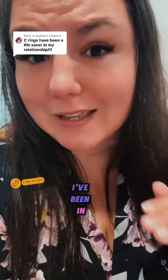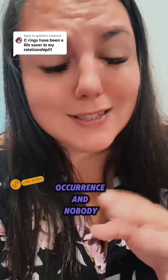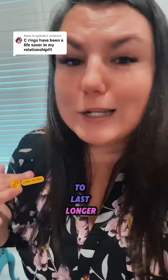My name is Nikki Mars and I'm your new desire coach. I've been in this space for over 12 years and this is such a common occurrence and nobody is talking about it. So I'm going to spill all the tea on how to get your partner to last longer.